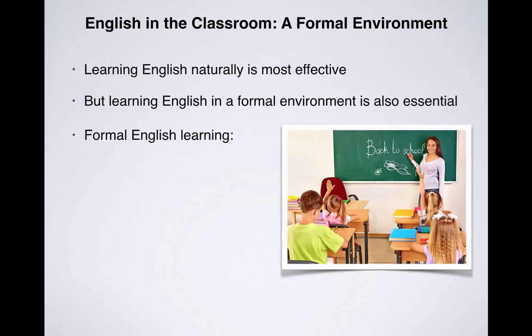Formal learning implements a certain structure to what your child needs to learn, as well as a certain discipline to how and when your child will learn. Formal learning is particularly effective when used to complement your child's natural learning.